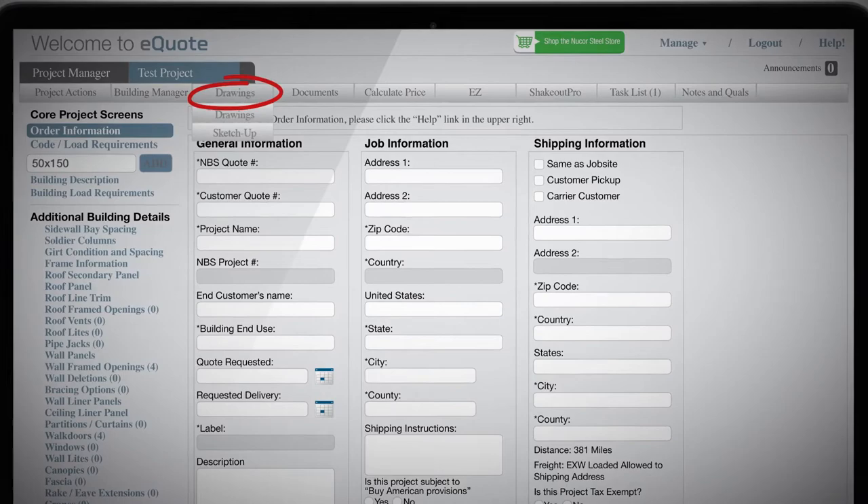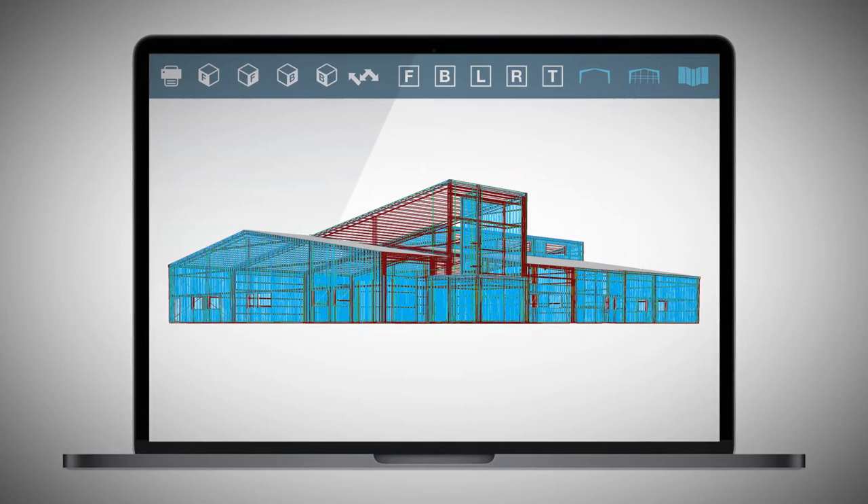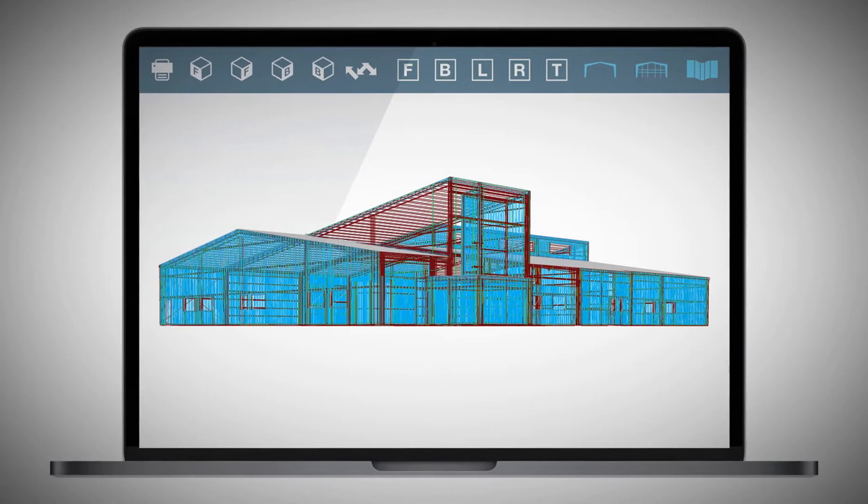Then, to get a detailed 3D rendering of your project, just enter your building's specs and click the Drawing tab from the drop-down menu. Your 3D project renderings can be accessed on your laptop, tablet, or mobile phone, making your presentation much more impactful than a standard 2D drawing.